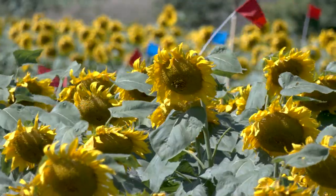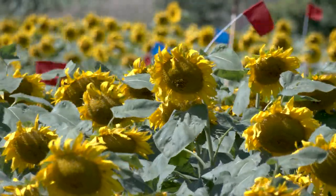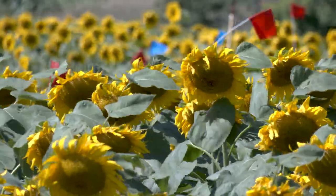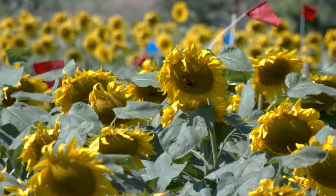Anyone who grows sunflowers knows that sclerotinia head rot has been a long, intractable problem that has limited the acreage of sunflowers in eastern North Dakota into Minnesota and up into Manitoba.